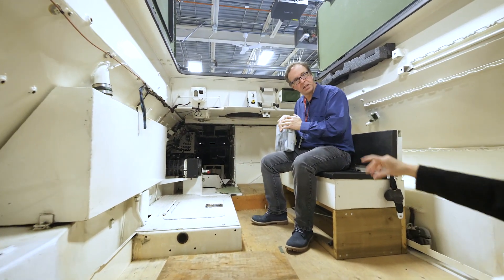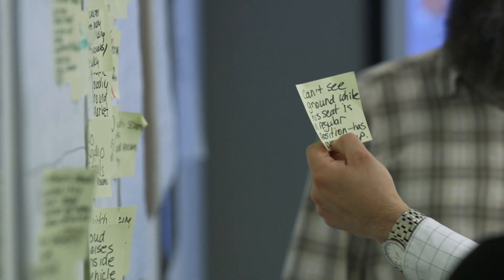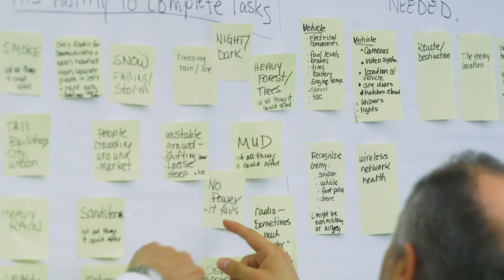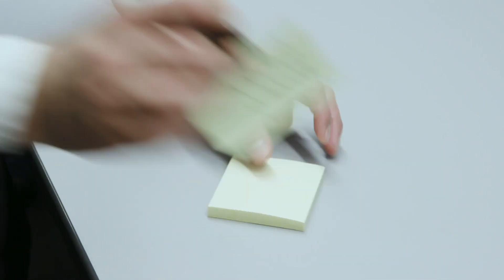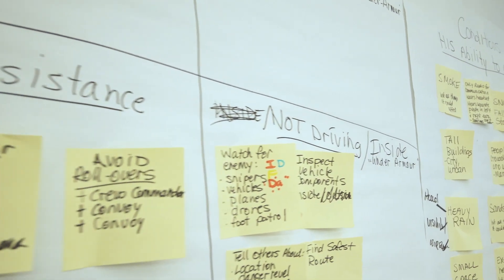They gave me some of the personas that they had identified, and then we developed use cases and scenarios as examples of how the soldier might be using the equipment and how it might fail. Are they out there for a long time? Are they thinking about whether they're comfortable? Power failures, equipment failures, camera failures, weather — all of the different types of weather that can block their view. All those types of things are very important to make sure that the technology fits in with them.